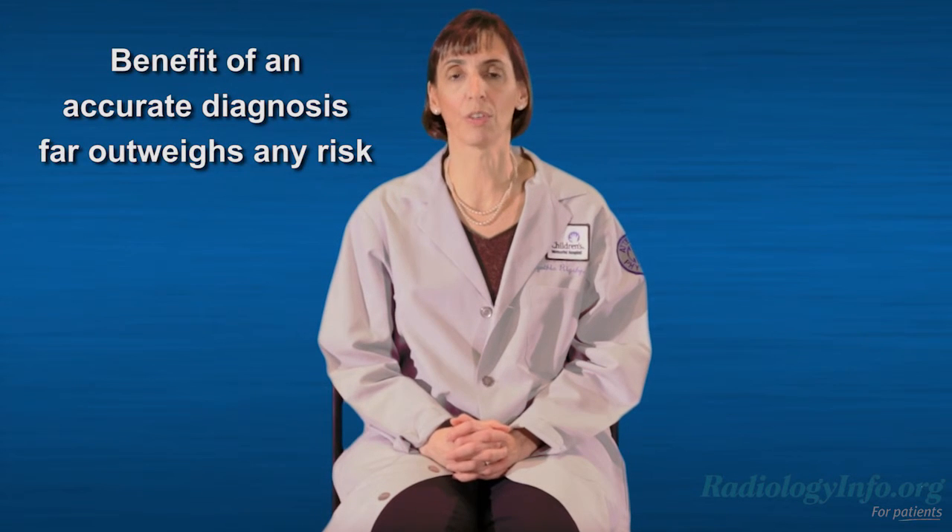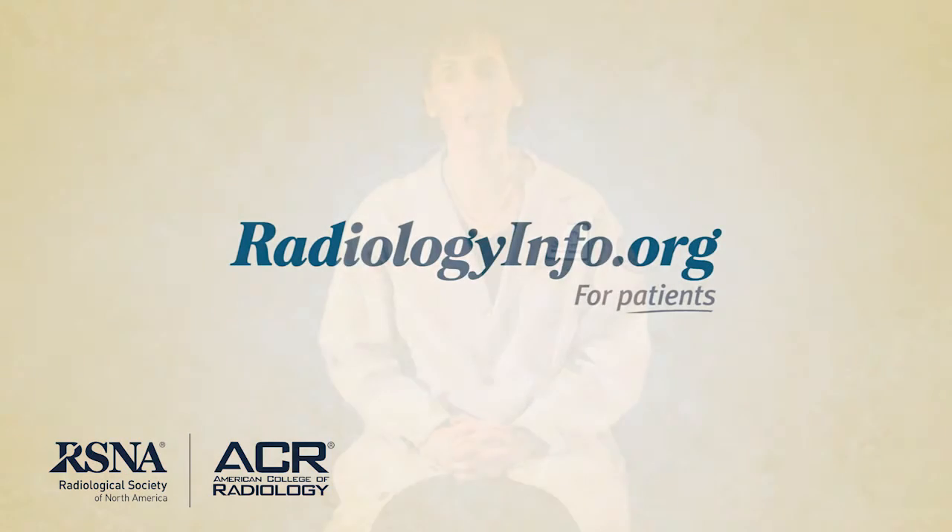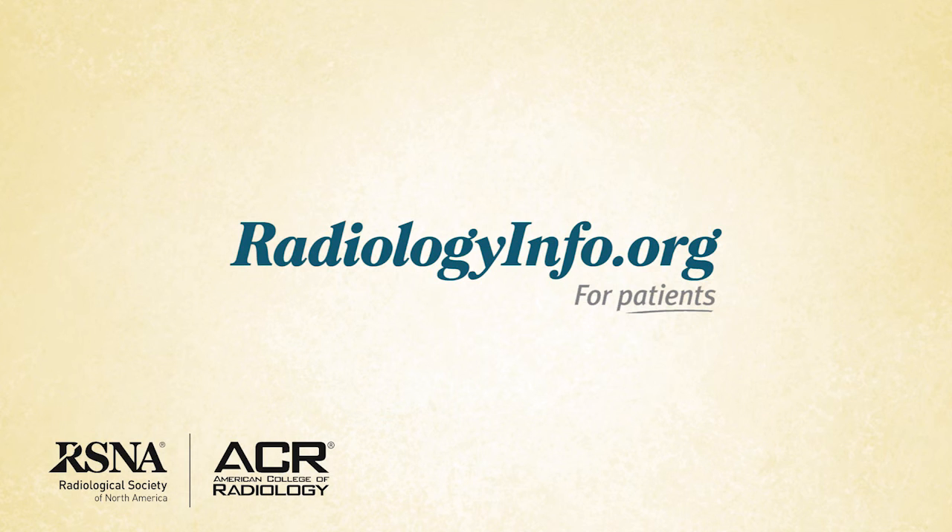You may have some concerns about a VCUG. However, it's important to consider the likelihood of benefit to your child's health. While a VCUG does use radiation, the benefit of an accurate diagnosis far outweighs any risk. For more information about pediatric voiding cystic urethrogram, visit radiologyinfo.org. Thank you for your time.